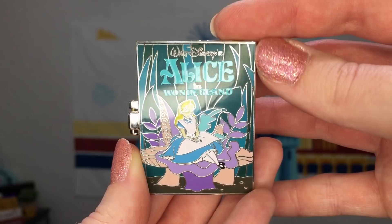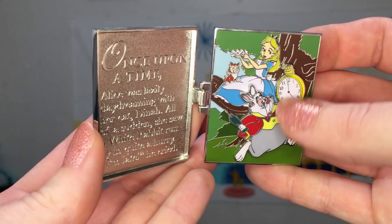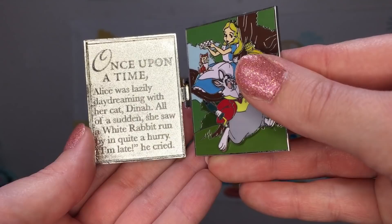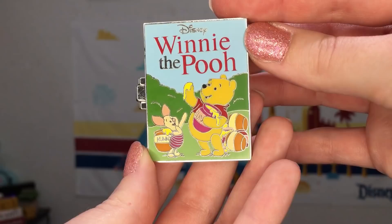The February release was for Alice in Wonderland and I really love the colors chosen for this. Opening up the Alice book, the scene on the inside features Alice and the White Rabbit — the White Rabbit definitely looks like he's running a little bit late. Our story inscription reads: once upon a time, Alice was lazily daydreaming with her cat Dinah. All of a sudden she saw a white rabbit run by in a hurry. 'I'm late!' he cried.